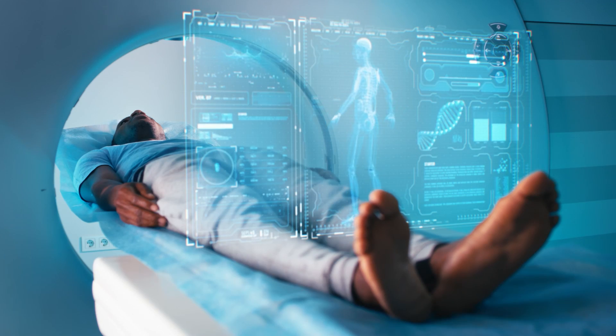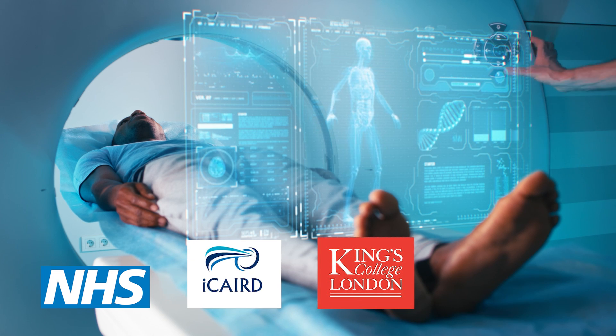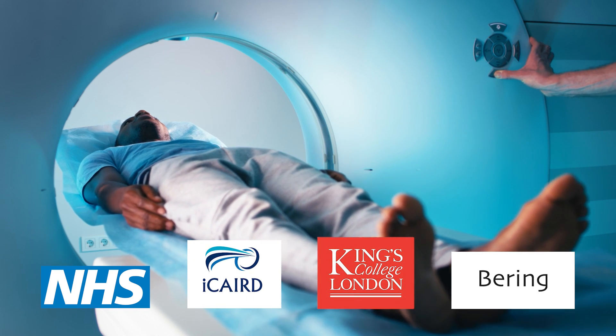AI algorithms can analyse vast amounts of medical data, images and scans to help identify patterns and relationships. Working with organisations such as the NHS, iCAD, King's College London and Bering AI is transforming the field of medicine with real-time imaging, greater accuracy and deeper insights, leading to improved patient outcomes and a more efficient and effective healthcare system.